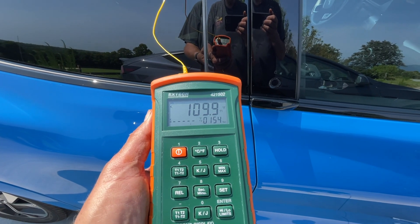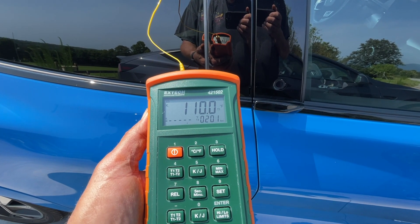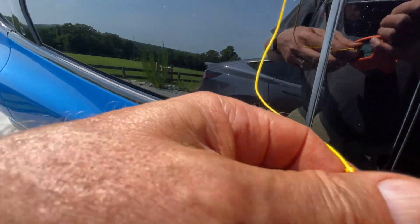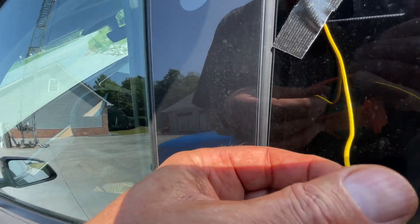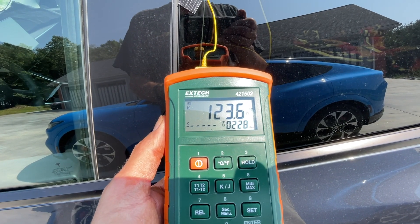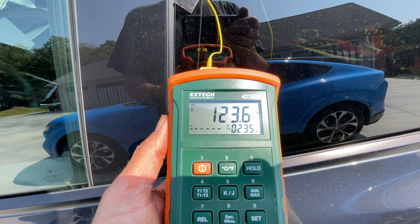This is the Mach-E at 11:11 — it's reading about 110.5 degrees. Let's see what the Tesla says. It's reading 123.6 degrees at 11:11. We'll try again a little later.